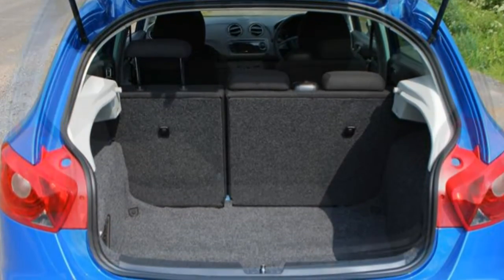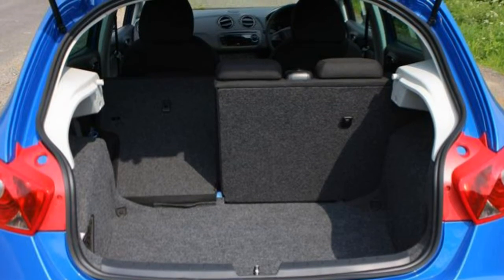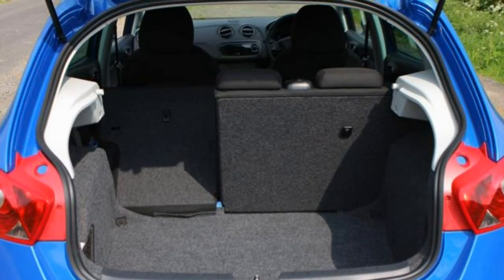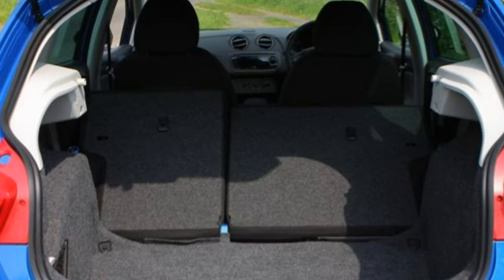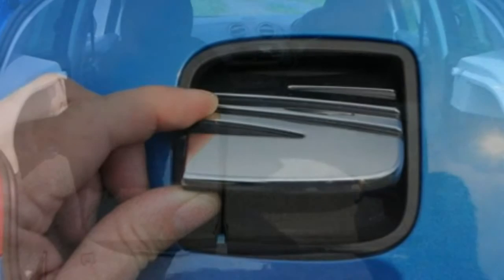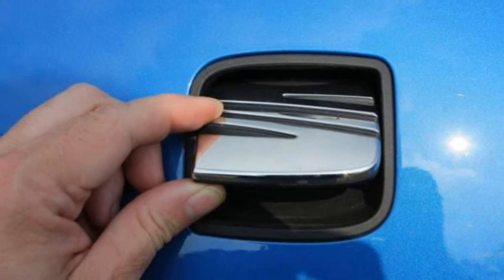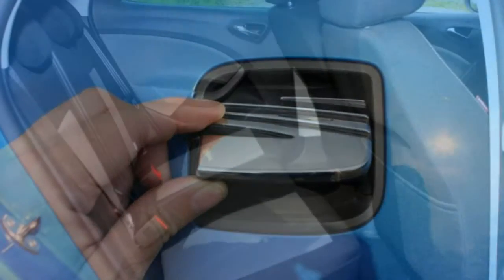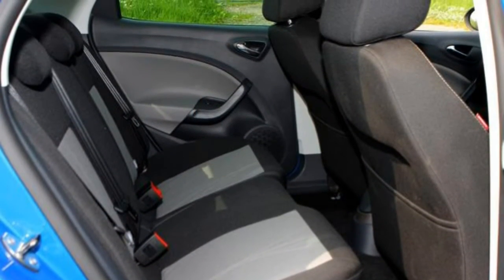Go for the Sport and the Ibiza offers a leather-covered steering wheel and gear knob, sports seats and 16-inch alloy wheels. The Ecomotive model stands out with its low-rolling resistance tires, revised gear ratios and stop-start to improve economy and reduce emissions. There is a Cupra version of the SC 3-door model, but this hot hatch is quite different to the standard Ibiza and has its own review.